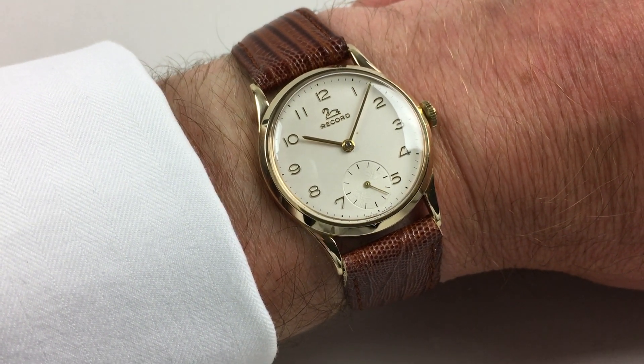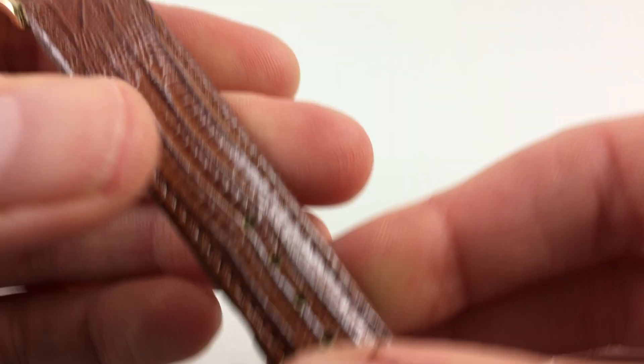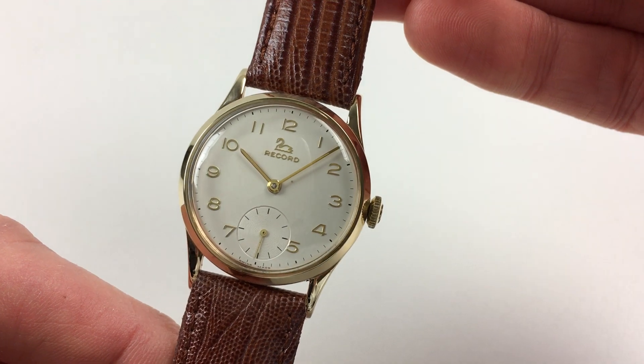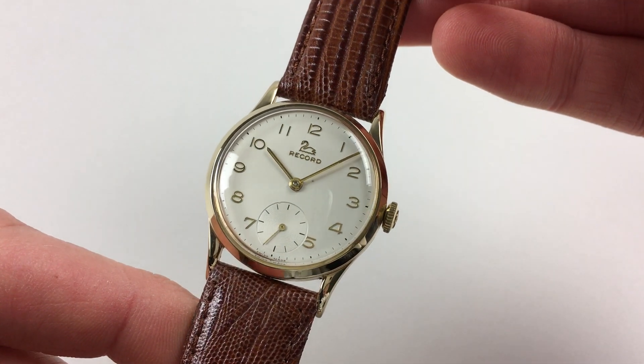This 9 karat yellow gold Record wristwatch is hallmarked for 1965. The watch is in excellent original condition, with a silver dial and raised Arabic numerals. There's also a fine engine-turned subsidiary seconds dial.